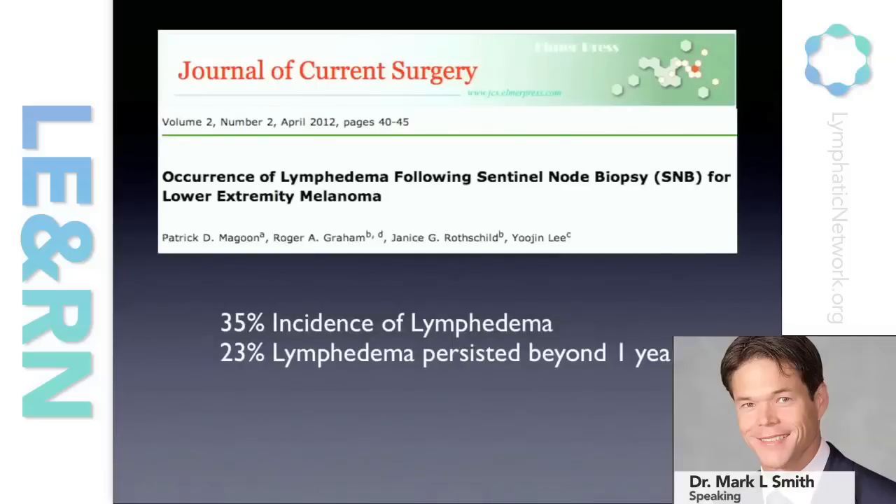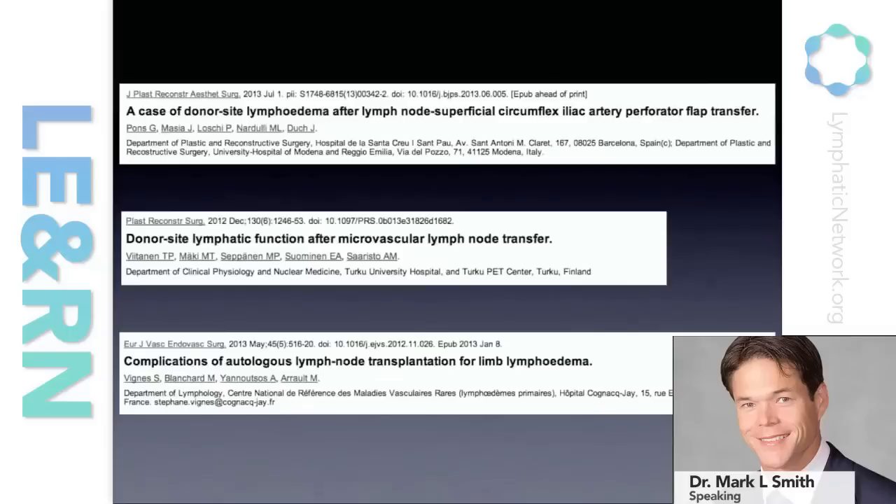There have been a number of papers looking at lymphedema after sentinel node biopsy in the lower extremity. One paper from last year showed a 35% incidence of lymphedema in patients that just had two or three lymph nodes removed — these were sentinel nodes from the lower extremity, those nodes that we said we were trying to avoid. 35% incidence of lymphedema and 23% incidence of lymphedema that persisted beyond a year. In the plastic surgery literature, patients undergoing lymph node transfer from the groin have also shown abnormalities in lymphatic drainage and lymphedema after lymph node transfer.